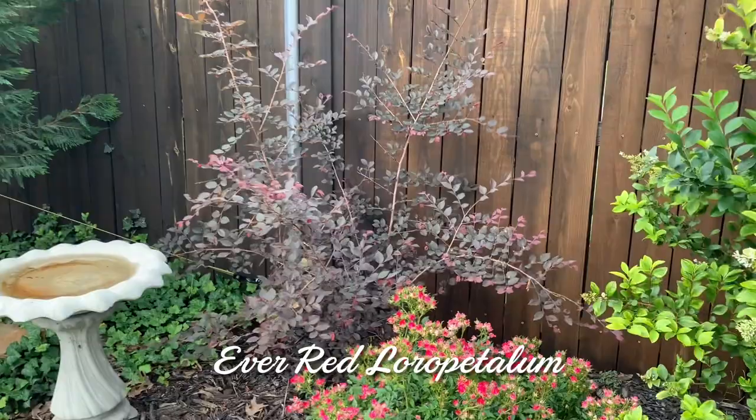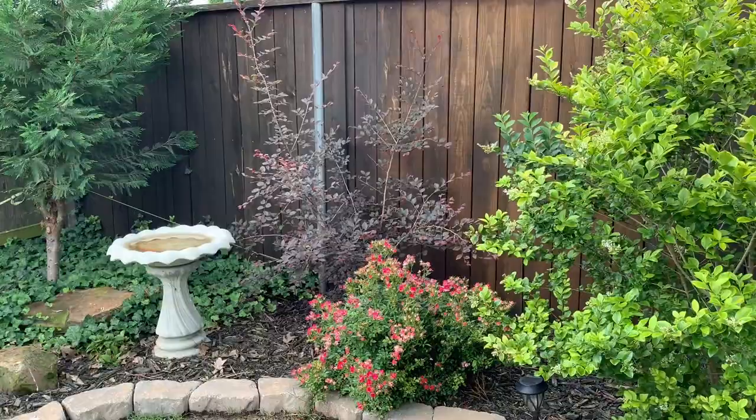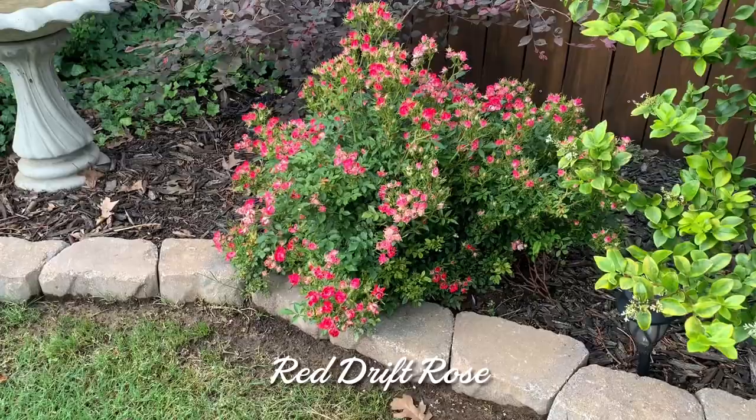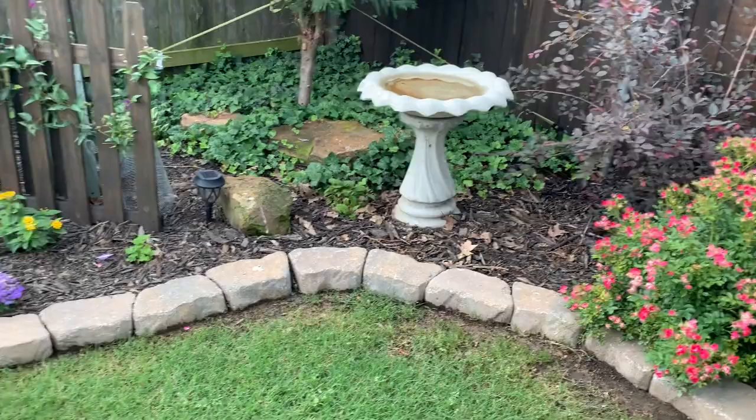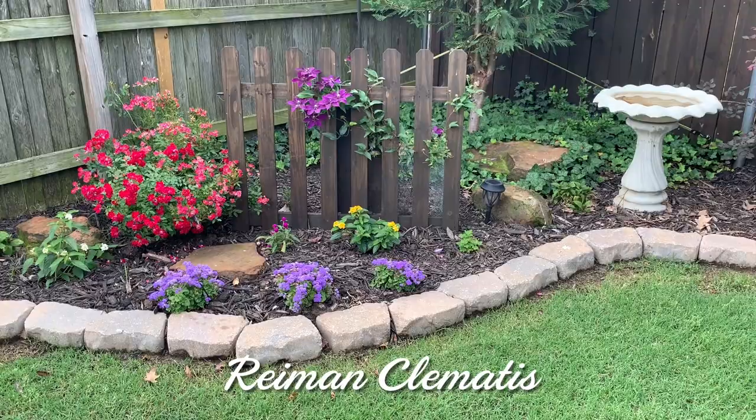My Loropetalum froze back when the crepe myrtles did and has made significant progress this year — I love the whimsical flowy structure. My little rosebush is about to just explode with flowers; you can see all the pretty buds. The bird bath needs a bit of a bath itself. And here's Clematis on my little fence in front of my annual garden — I use this for butterfly plants also. I like to put annuals in here and it's worked out really nicely.